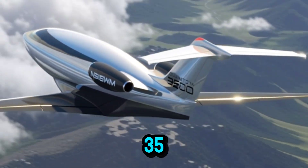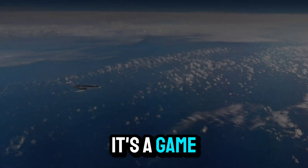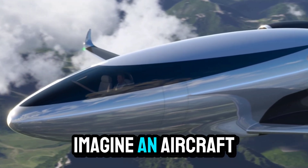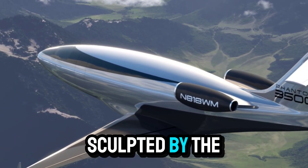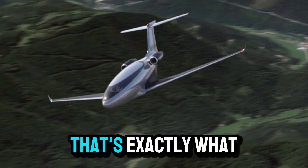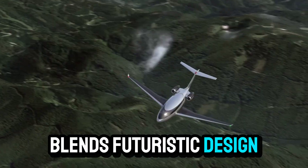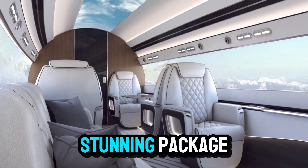The Otto Calera Phantom 3500 is not just another private jet. It's a game-changer that's rewriting the rules of business aviation with a bold vision and cutting-edge technology. Imagine an aircraft so sleek and efficient that it looks like it's been sculpted by the wind itself, designed to slice through the sky with minimal resistance — a jet that blends futuristic design, jaw-dropping efficiency, and eco-friendly innovation into one stunning package.